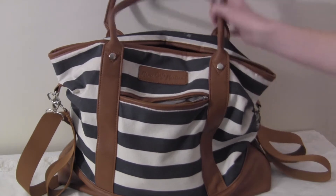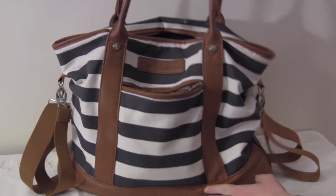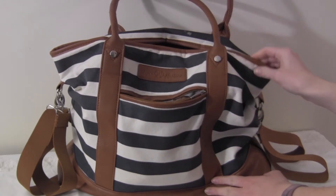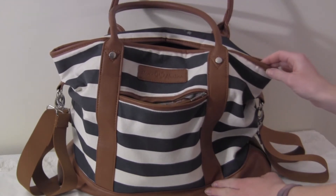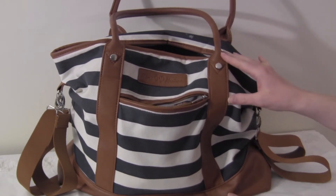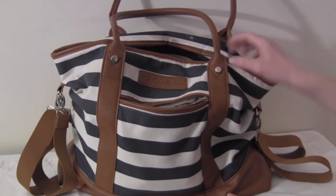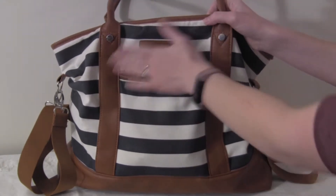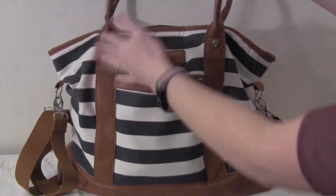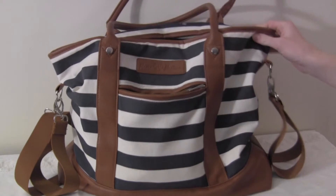The bag I'm going to be talking about today is the Mama Martina Alex bag. I have been carrying this for probably about 15 or 16 months and it is my go-to tote style bag. A lot of times I like to have a backpack, but if I want a tote style bag, this is it. It's made with a really nice canvas on the outside.